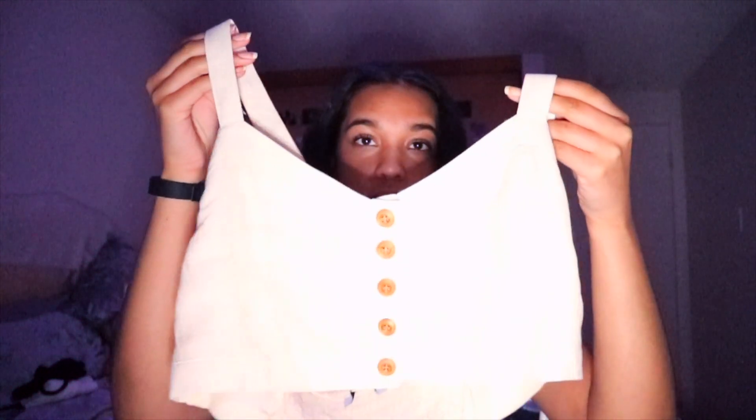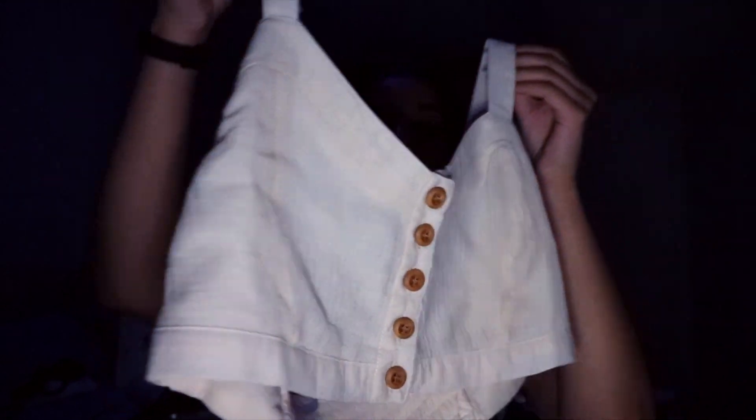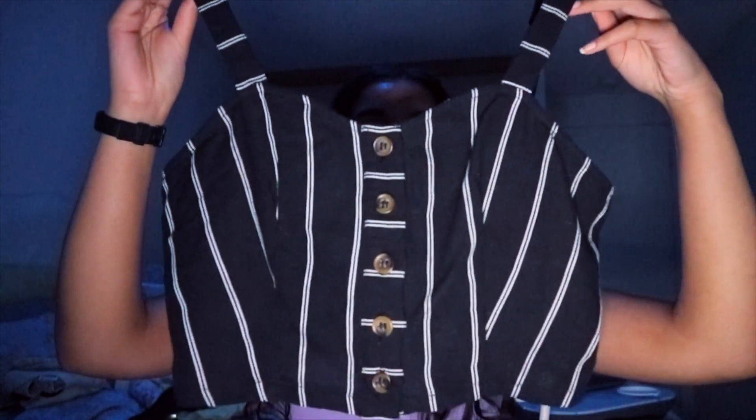Next I got a plain black tank top that's slightly cropped — just a v-neck style, really cute. Then I got this super cropped cream tank top with buttons, and you can have the back crossed or normal. It's so cropped I have to wear it with really high-waisted pants. I also got a similar one in black with stripes and the same kind of buttons.